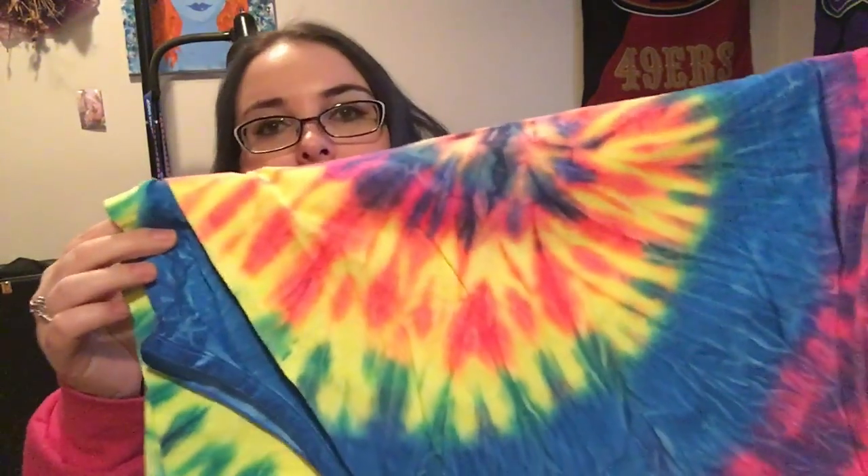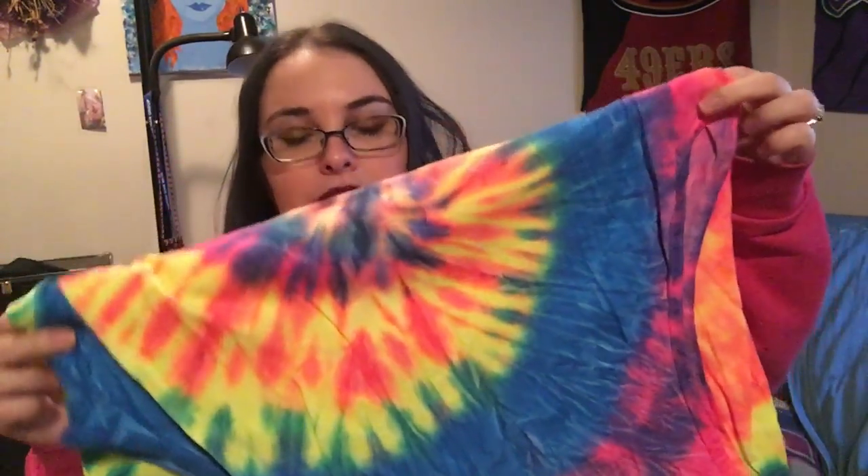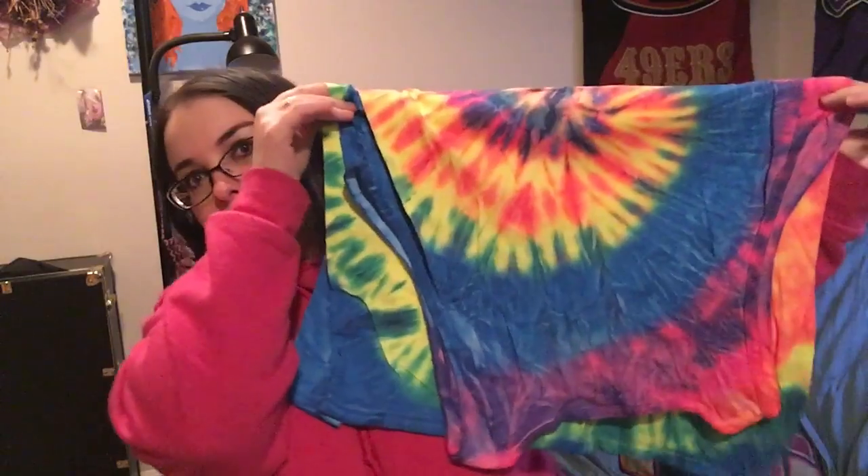Hopefully it's not too big. But oh my gosh, I just love the neon colors. Tie-dye! Tie-dye!